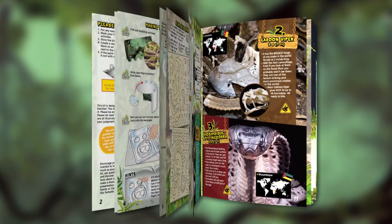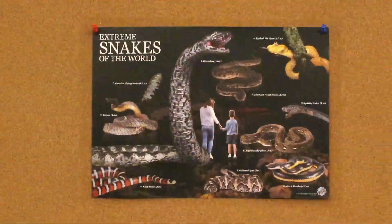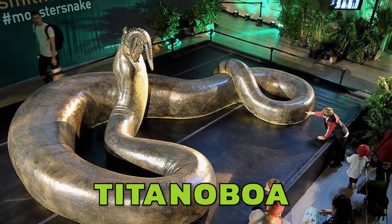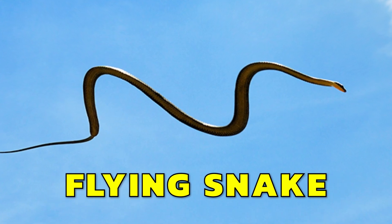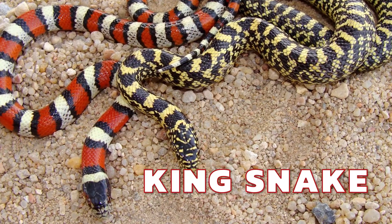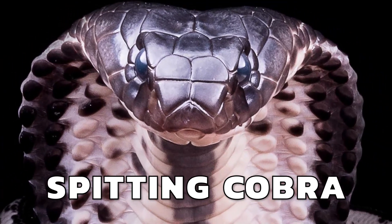The full-color instruction book and spectacular poster are full of amazing photos and facts about the hugest, the weirdest, the fastest, the most poisonous, and the scariest snakes on the planet.